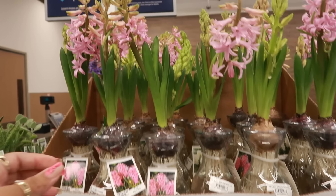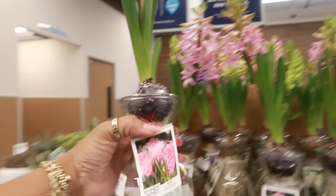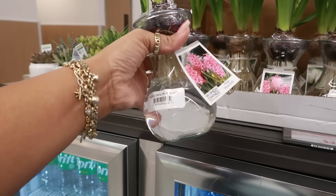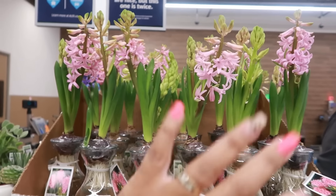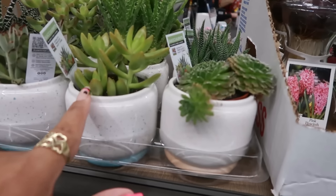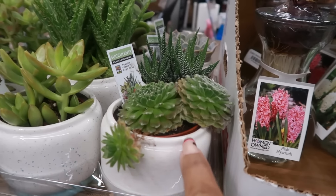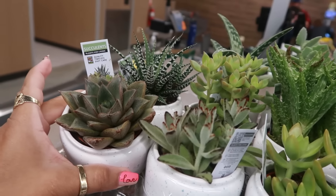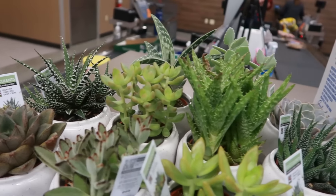These flowers are so pretty for four dollars — you can get them in the vase, really not bad at all. Then they have some succulents for $4.99. I like them but I have a whole bunch already.